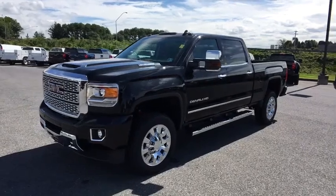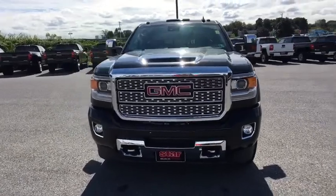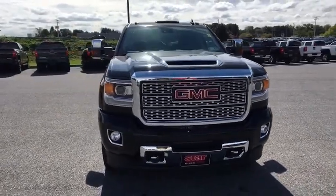2019 GMC Sierra 2500 HD. The GMC Sierra 2500 HD has all your workhorse basics covered.